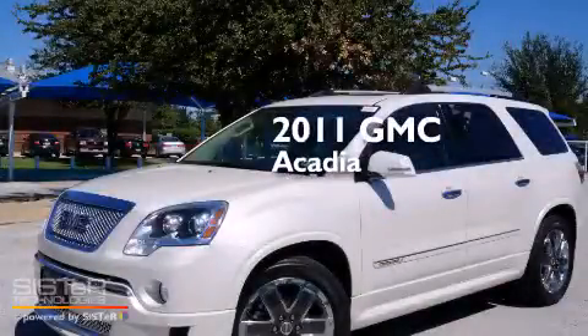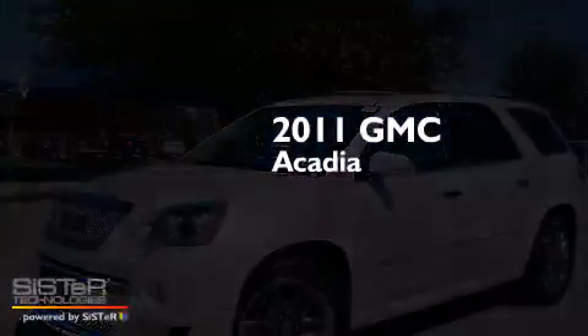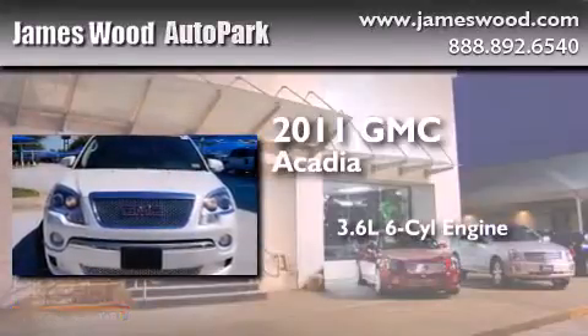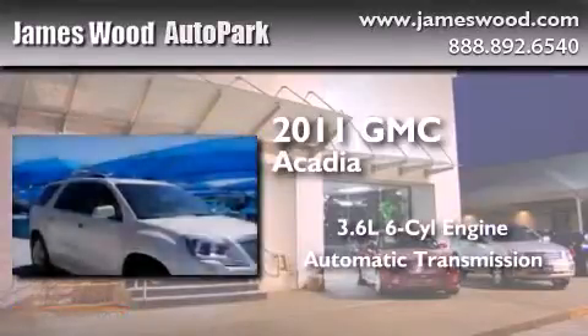This is a certified pre-owned 2011 GMC Acadia. It features a 3.6 liter 6-cylinder engine, an automatic transmission, and all-wheel drive.